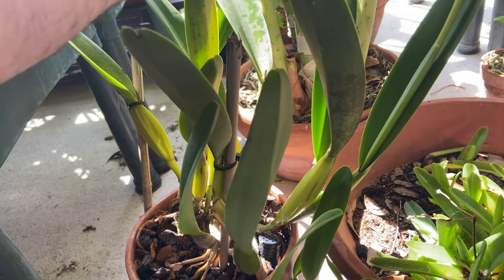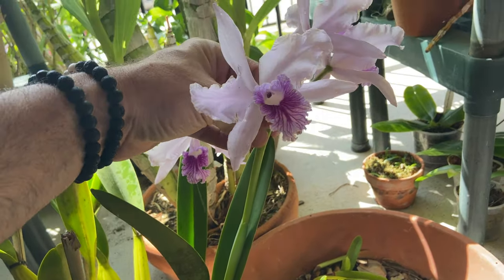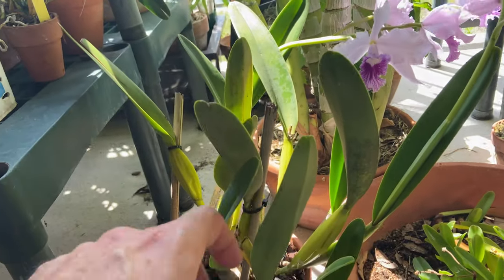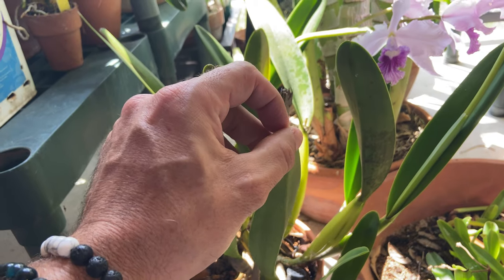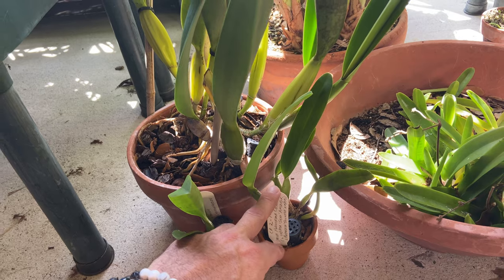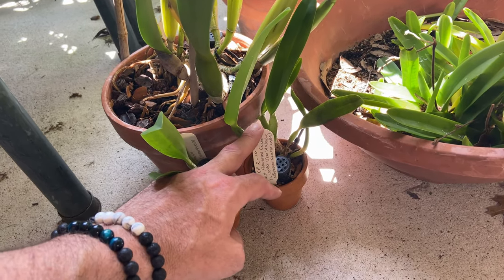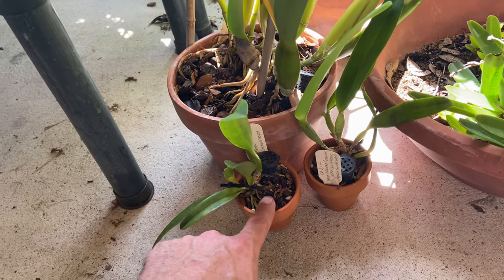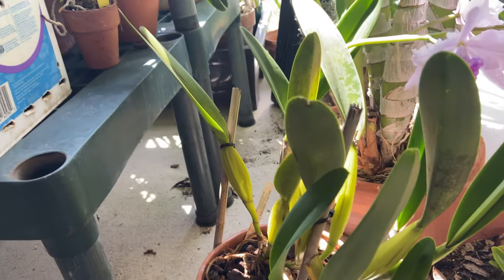This is that Laelia or Cattleya lobata that I made a video of last week, and I'm sending this to Paula — she has Hillbilly Orchids, of course, her own YouTube channel over there in West Virginia. And I'm adding a few more: I've got a Laelia Pulcarima, which is a primary hybrid between lobata and purpurata, and then a purpurata here. Purpurata is one of her favorites, so I'm excited to send this over to her.